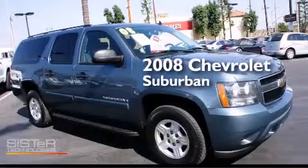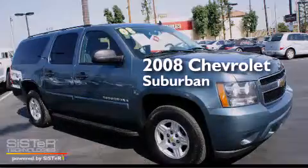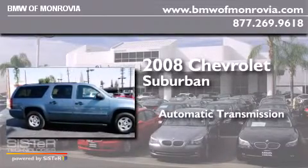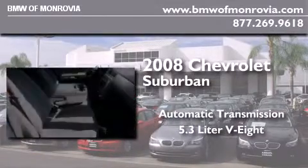This is a 2008 Chevrolet Suburban. This SUV has an automatic transmission and a 5.3 liter V8.